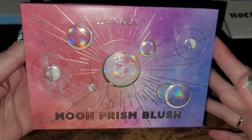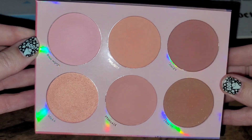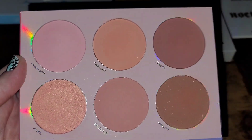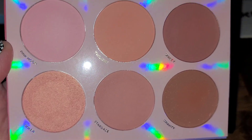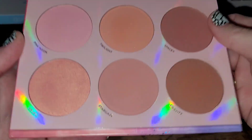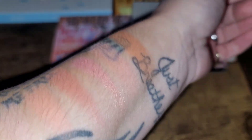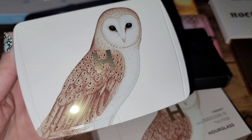Next up is the Lunar Beauty Moon Prism Blush Palette — can we just take a moment to appreciate the packaging? Absolutely stunning. I feel like this brand is super underrated. I love the variation in colors, it's blendable, buildable, not super opaque out the gate, never becomes muddy or patchy. I absolutely love this one — 100% a keep. I also love that it works for me pretty much year round, whether I'm more light or more tan. Definitely a keep.